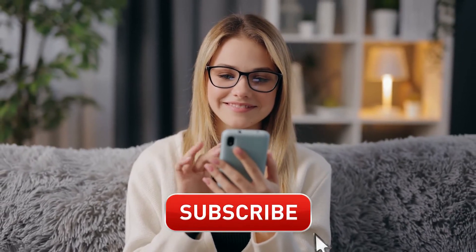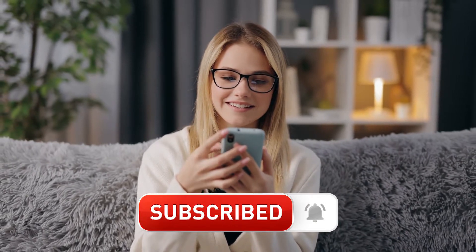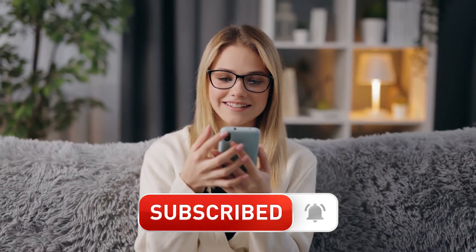Before we move on with our list, if you're enjoying this video so far, give us a like, subscribe to our channel for more health-related videos, and click the bell icon to be notified whenever there's a new upload.